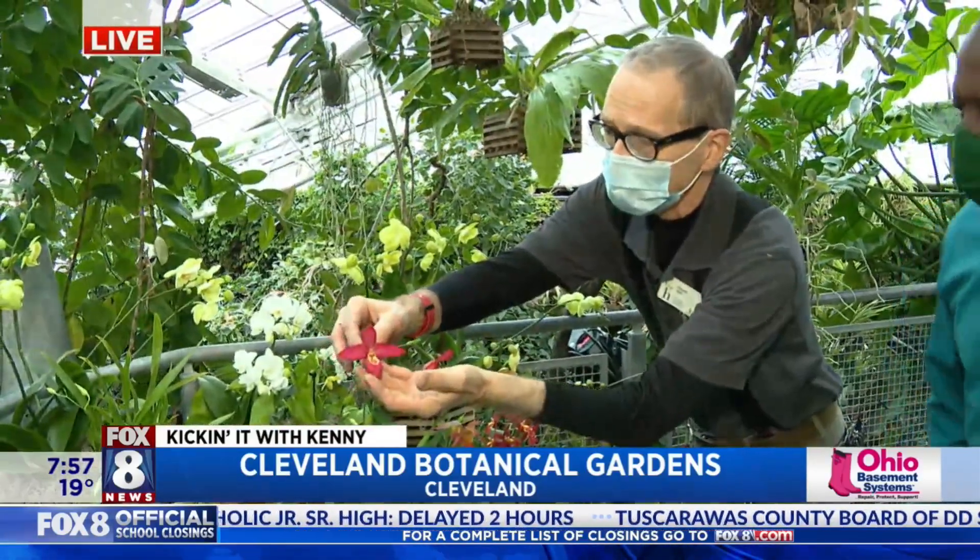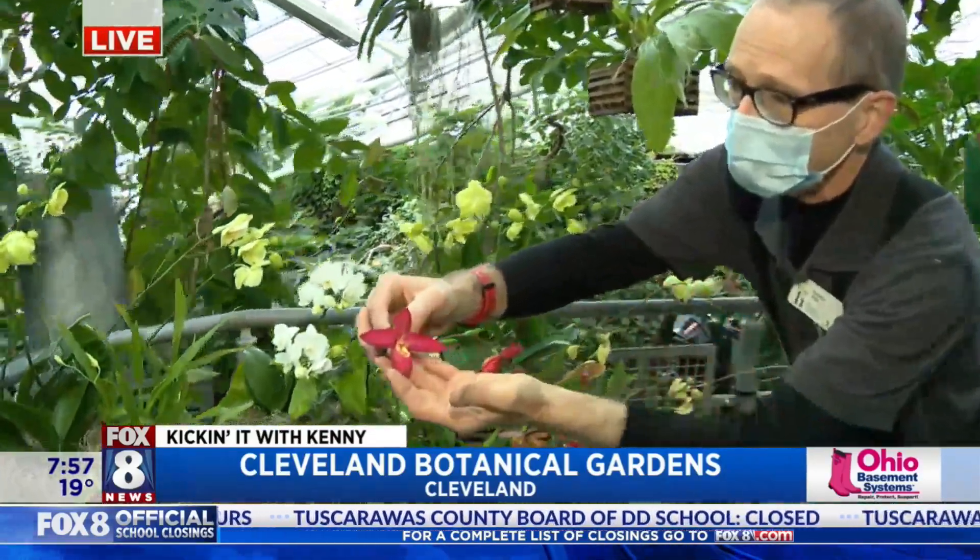There are just so many different types of orchids. Look at this one — this is a Phragnopedium slipper orchid. Look at that amazing thing; it looks like a slipper.